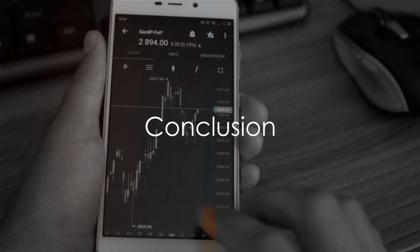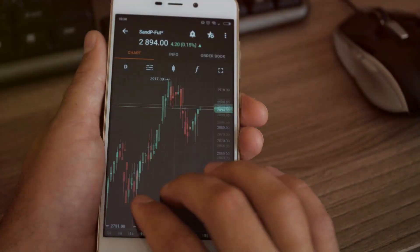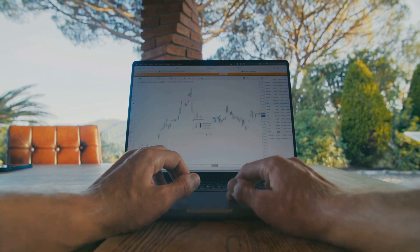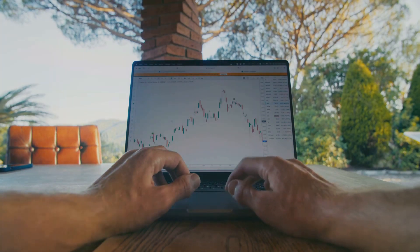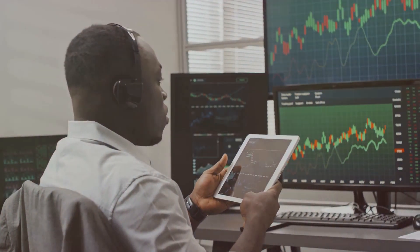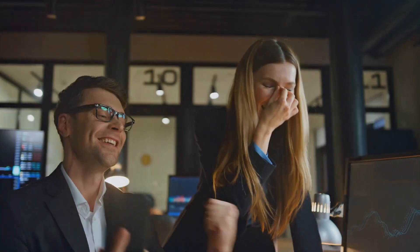Day trading can be exhilarating and rewarding, but it's not a guaranteed path to riches. With the right strategies, tools, and mindset, you can increase your chances of success. Thank you for watching. Remember, every great trader started as a beginner. Your journey is just beginning. Happy trading.